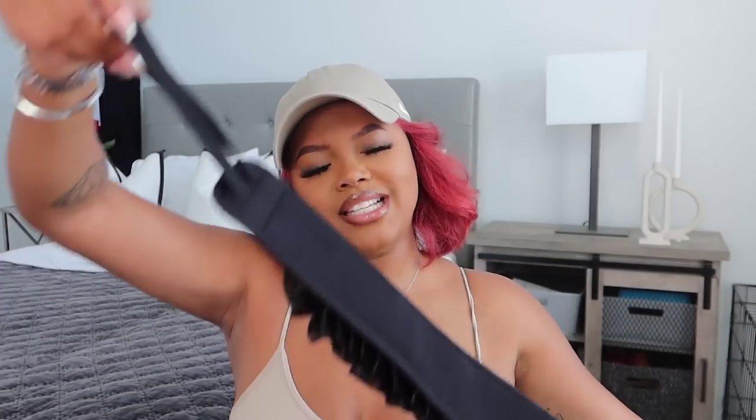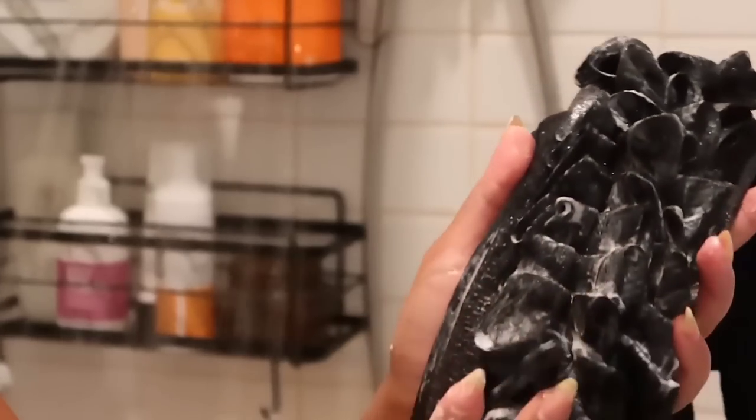If you aren't hip to my maintenance vlogs and self-care vlogs, you haven't seen this item, but it is literally a game changer. It looks crazy, but it's a back scrubber — it has a handle on each end so you can get your back, clean it, and exfoliate it. I have eczema marks on my back, so I'm trying to get the dead skin off, and since it's really hard to reach back there, this makes it ten times easier.